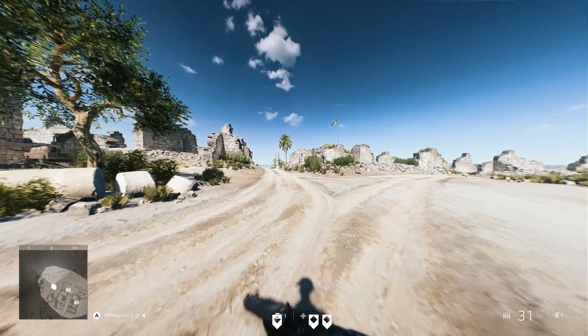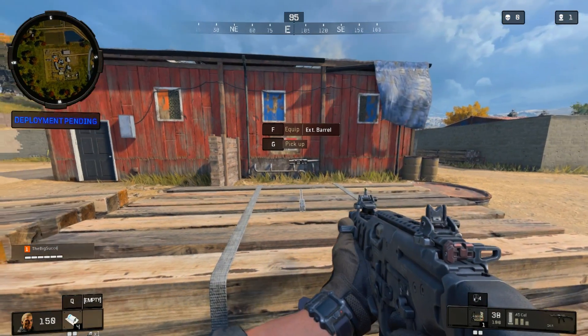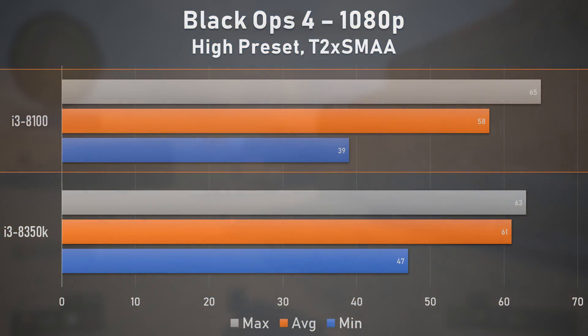Battlefield 5 was also another strong performance from the i3-8100, and although minimum frame rate suffered a bit, the game remained beyond playable at almost all times. There was a little more stuttering here and there on the less expensive chip, but it wasn't anything that a small settings tweak couldn't fix. Our next game, Black Ops 4, wasn't as nice to the 8100 as it was to our 8350K.